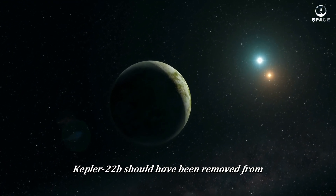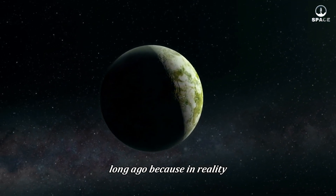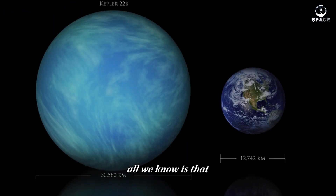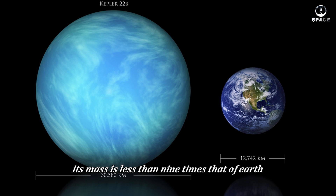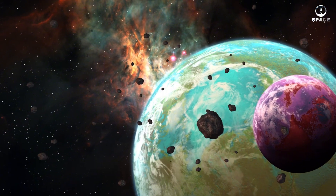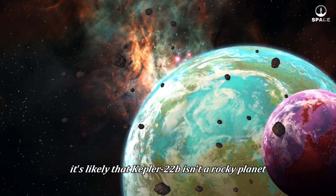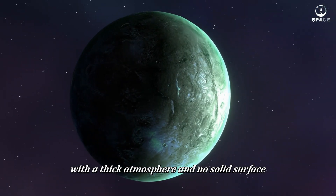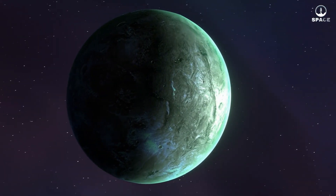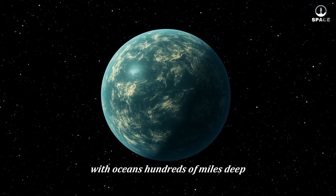Kepler-22b should have been removed from the list of potentially habitable exoplanets long ago because, in reality, we still can't accurately determine its mass. All we know is that its mass is less than nine times that of Earth, and its radius is about 2.3 times larger than Earth's. With this size, it's likely that Kepler-22b isn't a rocky planet, but more similar to Neptune, with a thick atmosphere and no solid surface. Kepler-22b might even be an entirely water-covered planet, with oceans hundreds of miles deep.